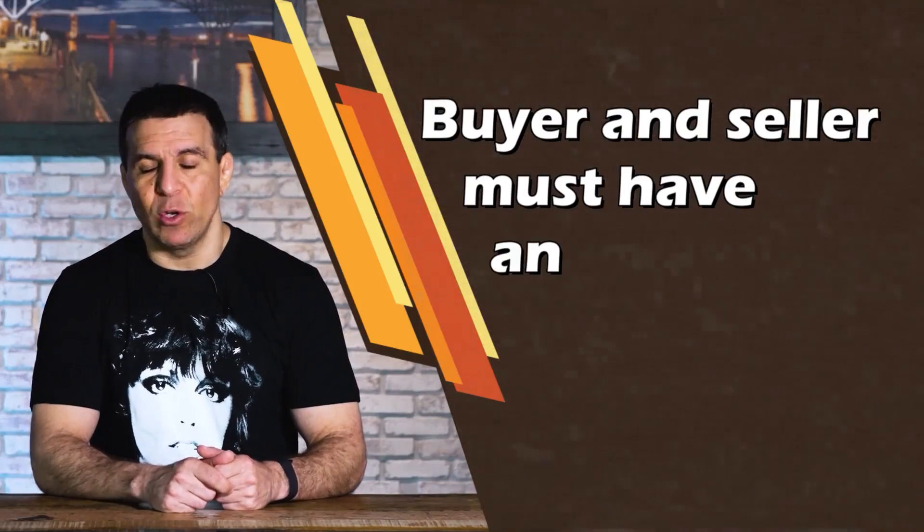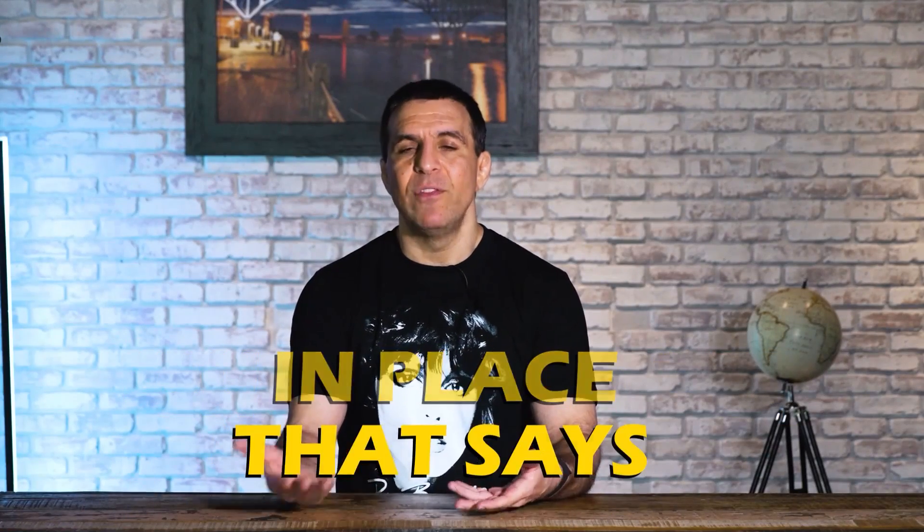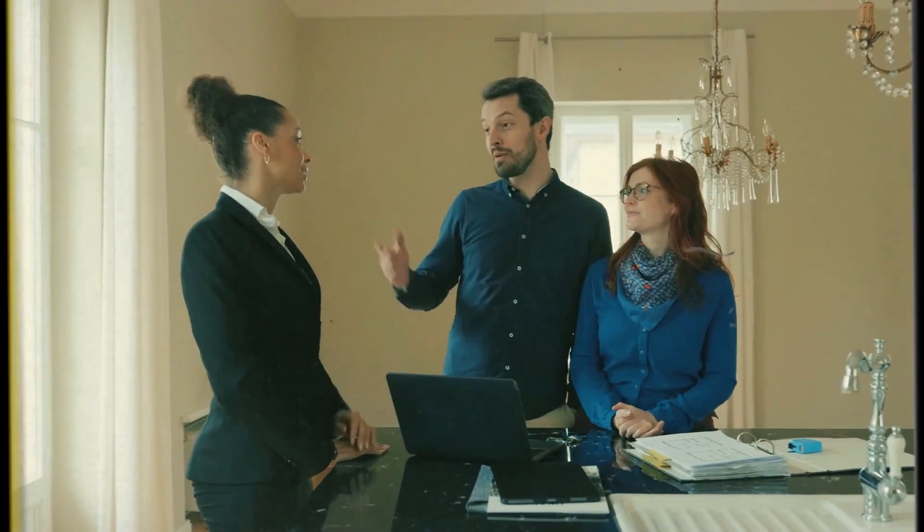First, they have to get it agreed upon with the seller. You have to get an agreement in place that says the buyer can make repairs. This is the danger you're running into. The repairs will be listed on the appraisal, for example, or it could be on a home inspection. But from a lending perspective, we don't get copies of the home inspections. So it's listed on the appraisal.